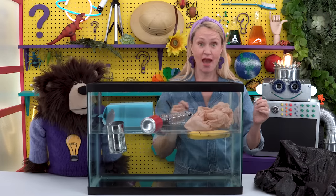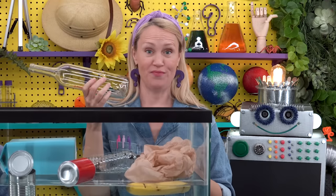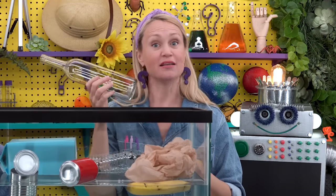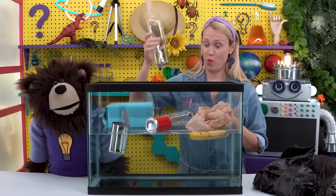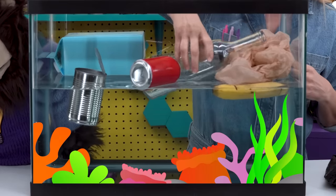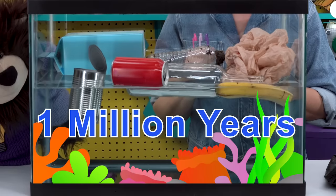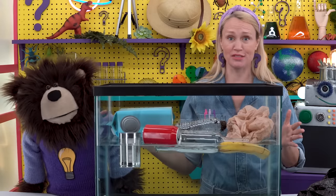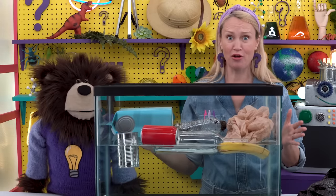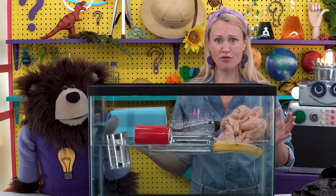The last thing we have is a glass bottle. How long do you think it takes a glass bottle to decompose in our ocean? Well, it takes almost one million years for a glass bottle to decompose and go away — one million years. Now that is a very, very, very, very long time.